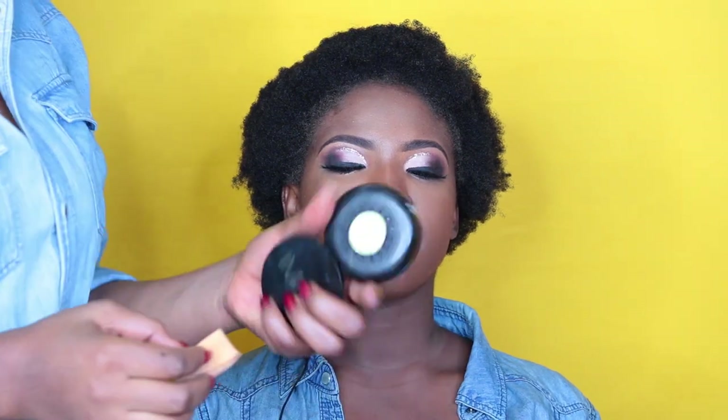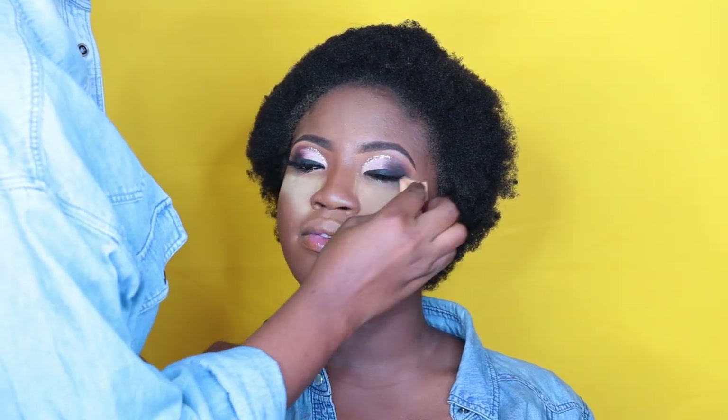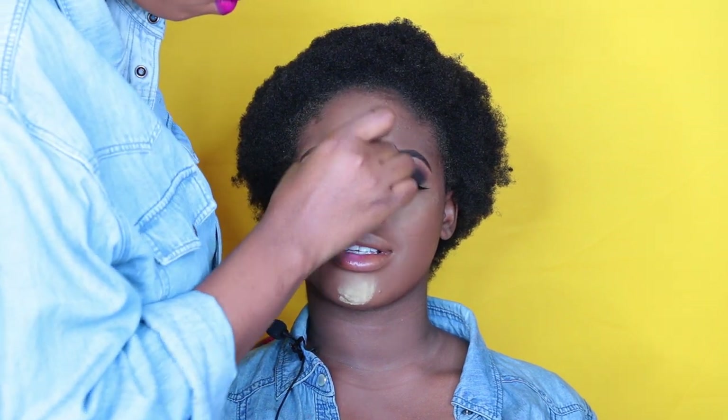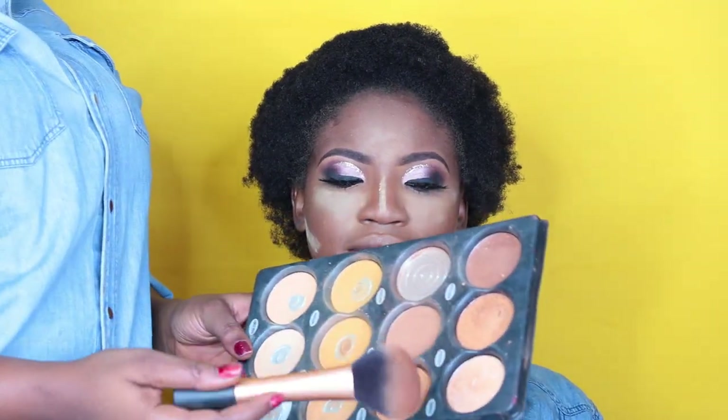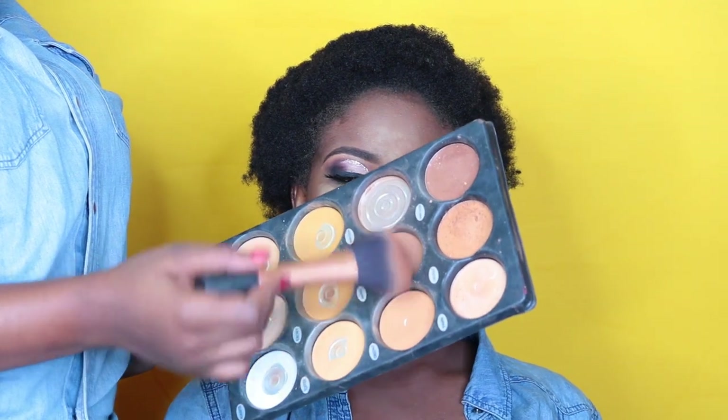I set her whole face with the Iman Cosmetics powder and now I'm going to set her highlight with the Sasha Cosmetics Buttercup powder. Now I'm going to be using the ZKL Cosmetics powder palette, taking these two shades here — blending everything together to set her entire face.